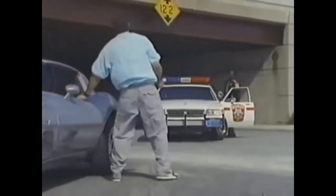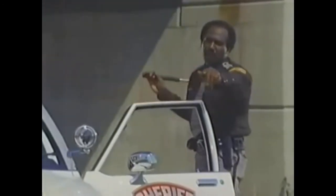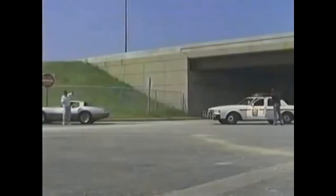Here's my license. Why don't you come get it? Drop the knife. Fuck you. I said drop the knife. Hey, I'm just kidding. Sorry. Now back away. Turn away from me.